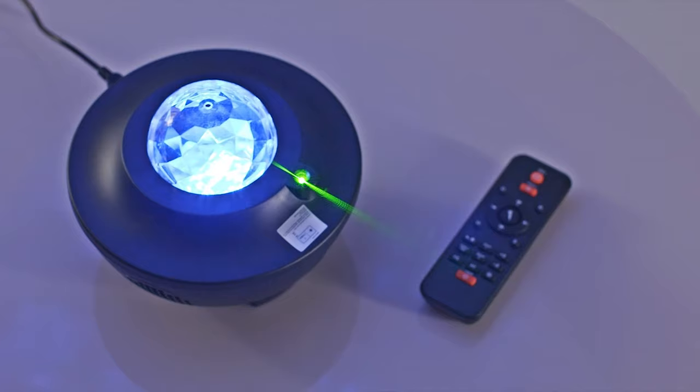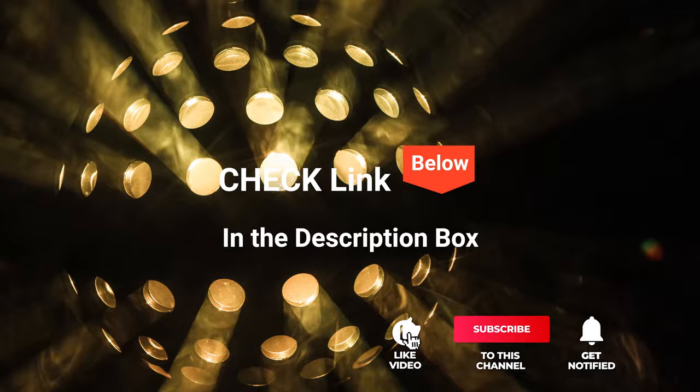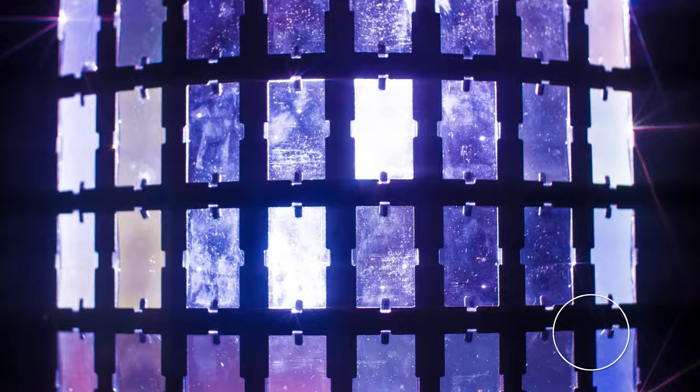We've considered their quality, features, and values when narrowing down the best choices possible. If you want more information and updated pricing on the products mentioned, be sure to check the links in the description box below. So, here are the top five best galaxy projectors.